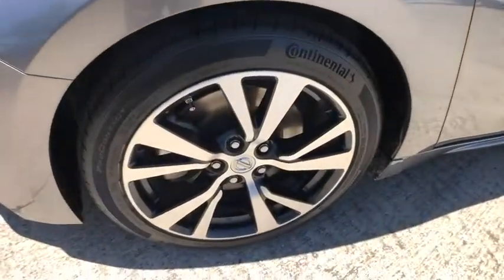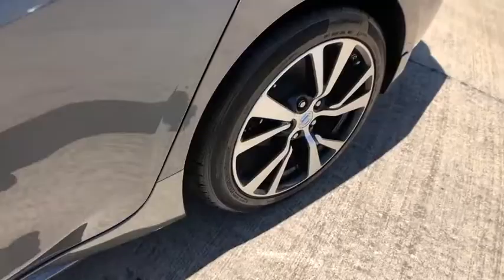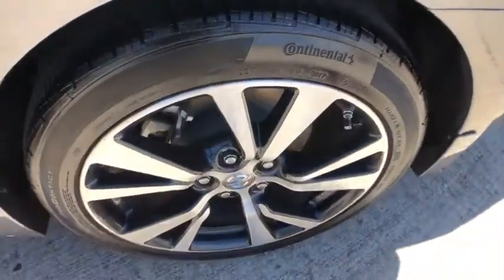Power Passenger Seat, Traction Control, Navigation System, Dual Airbags, Power Steering, Home Link Garage Door Opener, Alloy Wheels, Four Wheel Disc Brakes,